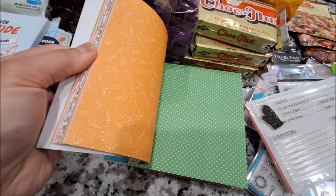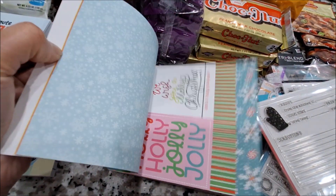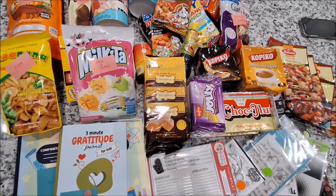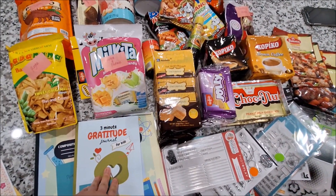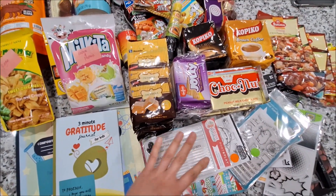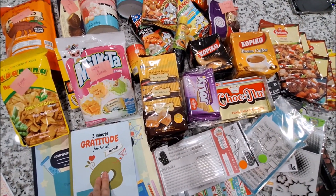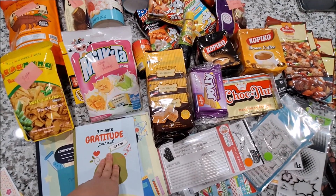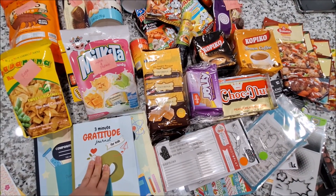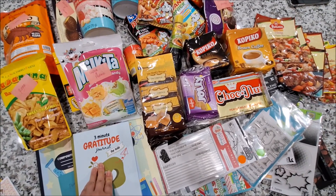And these are all the things that my crafty BFF sent me for my birthday. Thank you so much, Cheryl, for sending me all of this stuff. I didn't expect it — I can't thank you enough. I really appreciate it and I appreciate your friendship. I hope you enjoyed this video, and as always, thank you so much for watching. I will see you all in the next one. Bye-bye!